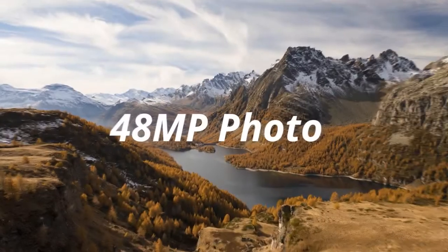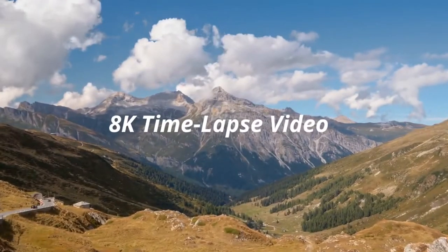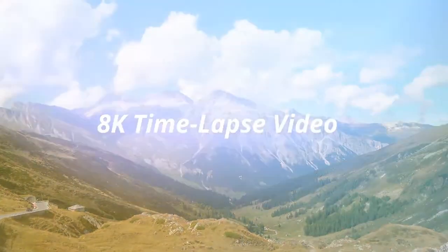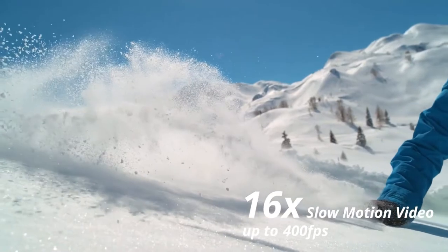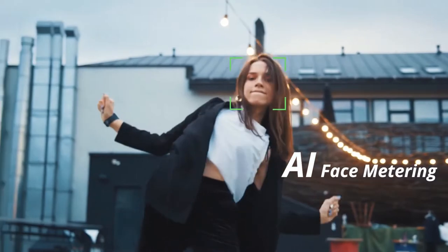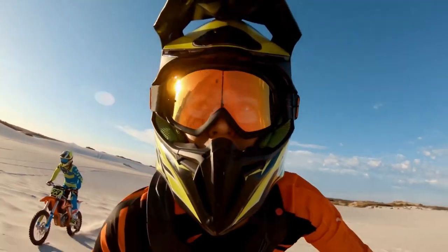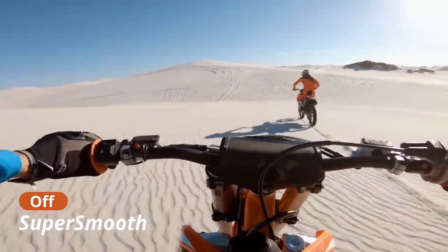Aqueso Brave 8 — Best Budget-Friendly Action Camera for Vlogging. The Aqueso Brave 8 action camera is very similar to the latest GoPro Hero cameras in terms of features, but there is one major difference: the price. Aqueso offers the Brave 8 camera with almost all of the gear a vlogger would need to make footage from virtually anywhere for less than $150. This is less than a quarter of the price of a GoPro Hero camera with identical features.